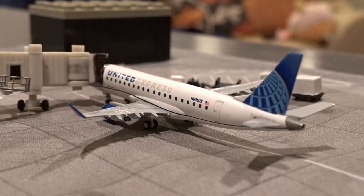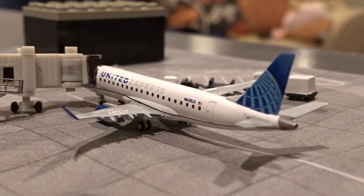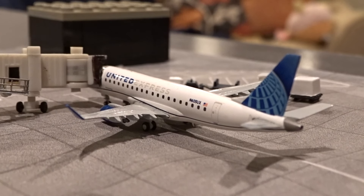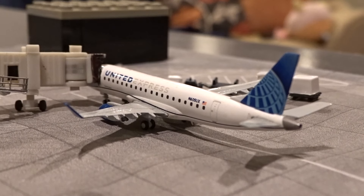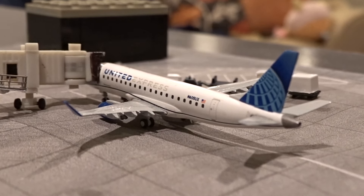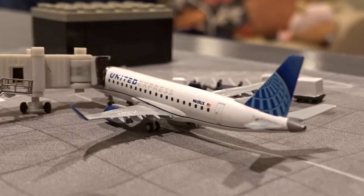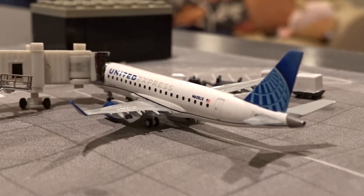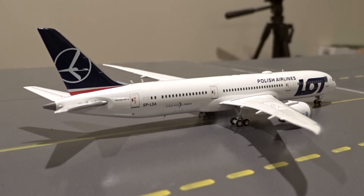At gate M40 is an aircraft you don't see at Terminal 5 very often — the United Express Embraer 175, which has come in from Quebec City, Canada as flight 3659. Unlike major Canadian airports such as Ottawa, Toronto, or Vancouver, Quebec City does not have a pre-clearance facility, so the plane still pulls into the international terminal and passengers must go through customs as they would arriving from a non-pre-cleared country like Qatar, Austria, or Germany.